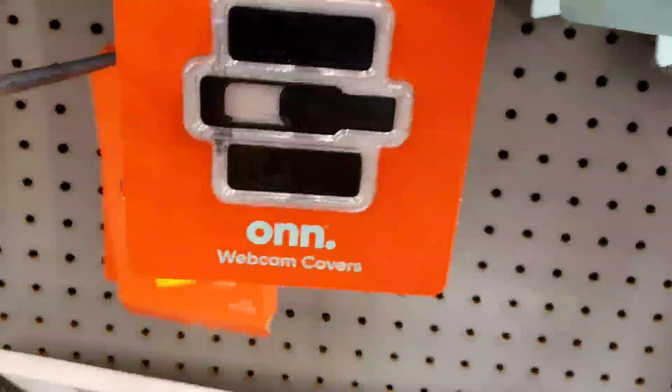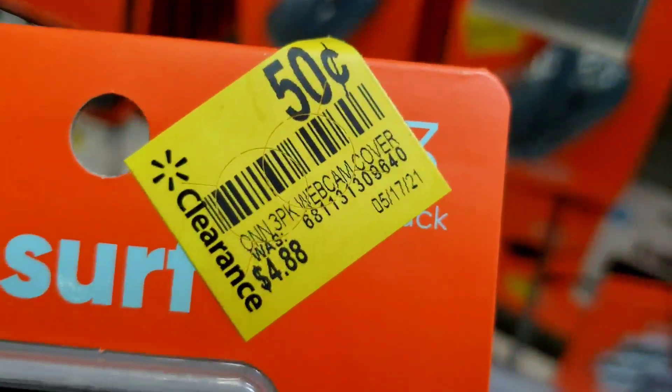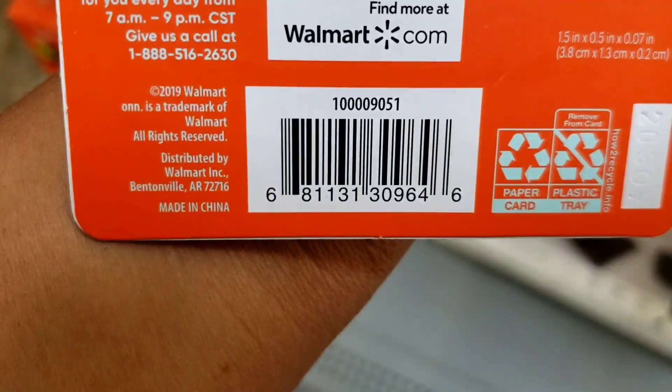I thought I was done over here but then I found these webcam covers — they're only 50 cents! They were $4.88 and now they're only 50 cents. Go ahead and hit the like button for me, it helps me out and I really appreciate it.